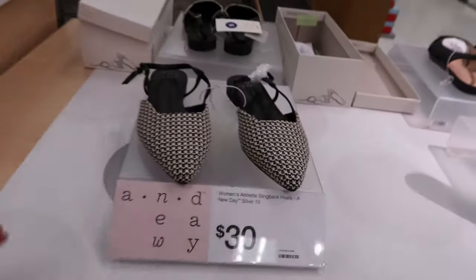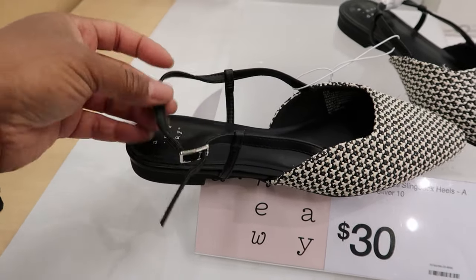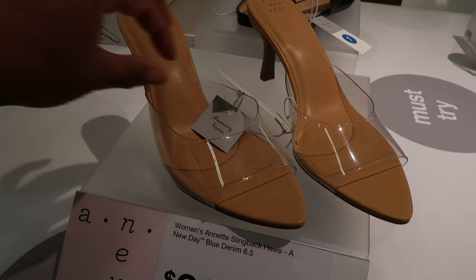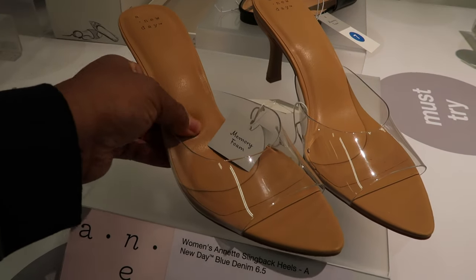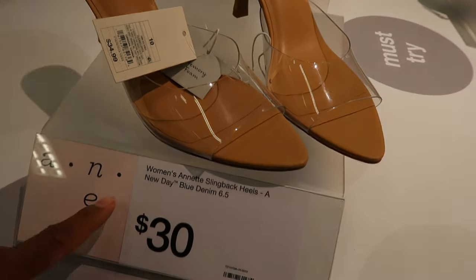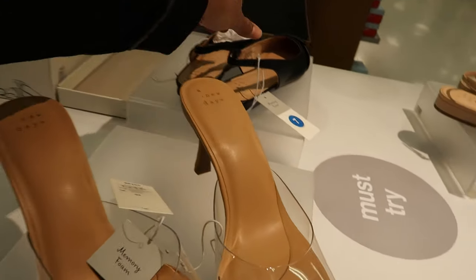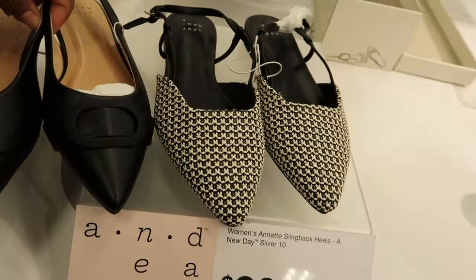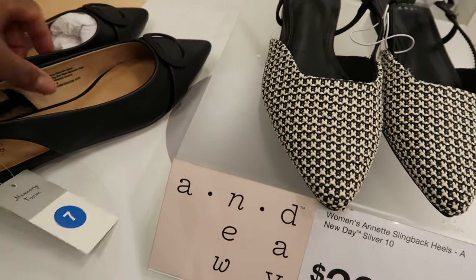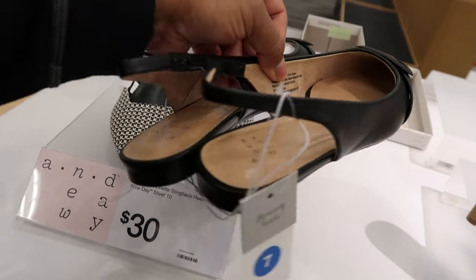Oh, these are new and cute. These are by A New Day. They are $30. It has a silver buckle detail that goes around the back of the heel and straps on the side. They also have these by A New Day, which are $34.99 — they need to change the sign. They have some black and white ones but with a little full buckle on the front. These are by A New Day as well. They are also $30. They don't have a buckle detail on it — they just sling around the back of the heel.